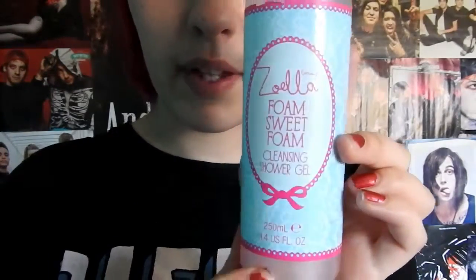Still on the subject of Zoella but a different product — this Zoella Foam Sweet Foam Cleanse and Shower Gel is very good. I have two of these in the bathroom; this one has been opened and this is a new bottle. I'm going to try and describe what it smells like, but I'm really bad at describing smells — it just kind of smells like loads of fruits mashed together.